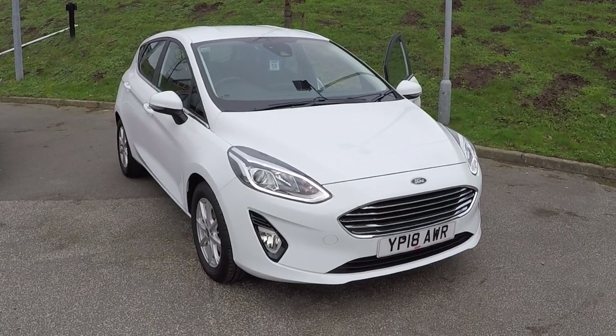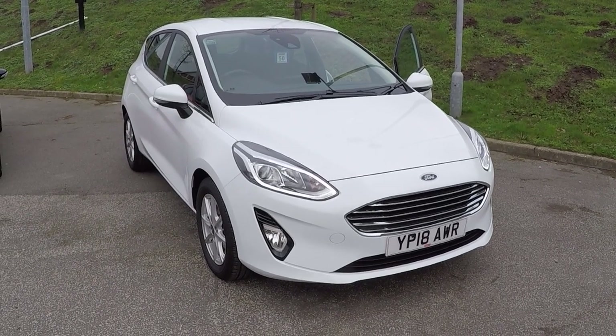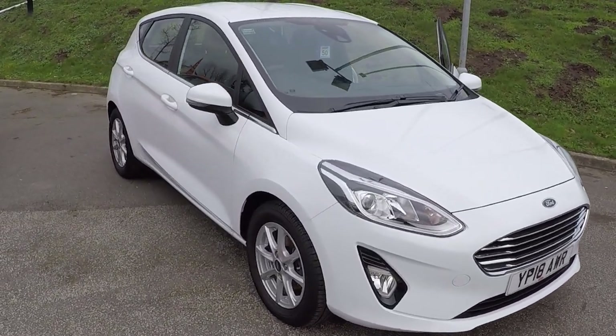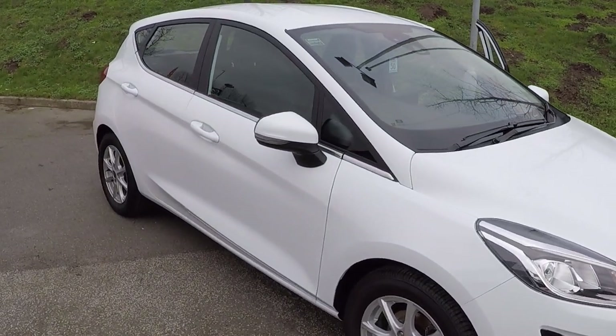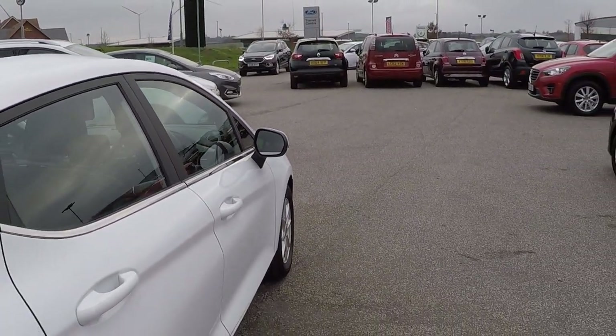Hello and welcome to Perrys at Mansfield. I'm Mark Hayes and today's walk around video is of this Ford Fiesta 1 litre EcoBoost ZTEC 5 door, finished in frozen white. Absolutely fantastic car and a brilliant opportunity with such low delivery miles.